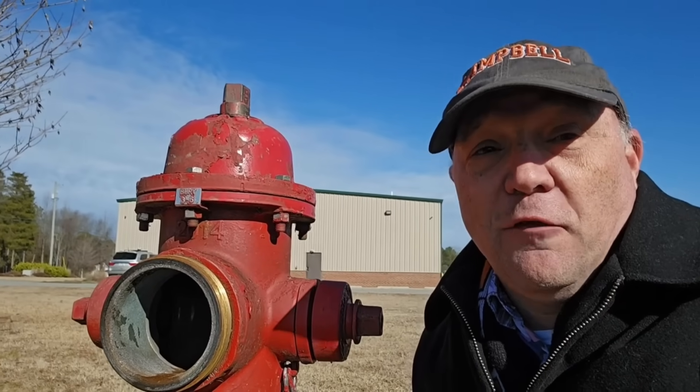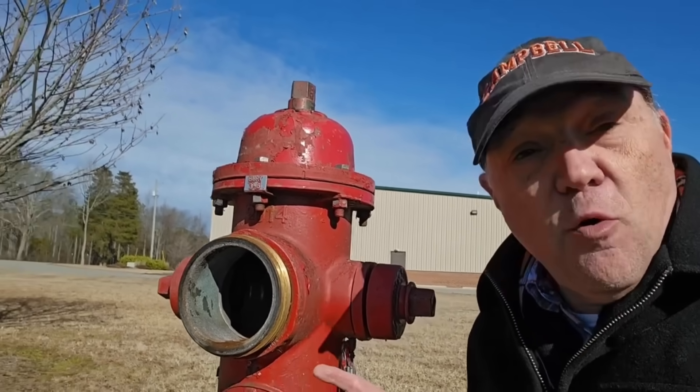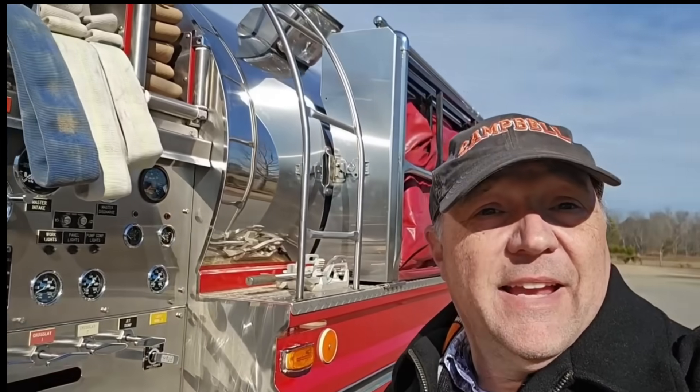When your truck goes dry, you've got to look for an alternative source — and that's where the hydrants come in. But in California during the Palisades Fire, they didn't have any water coming out of them. So when you can't hook into a hydrant and you need water, one of the sources you use is a tanker — out West, they call it a tender.